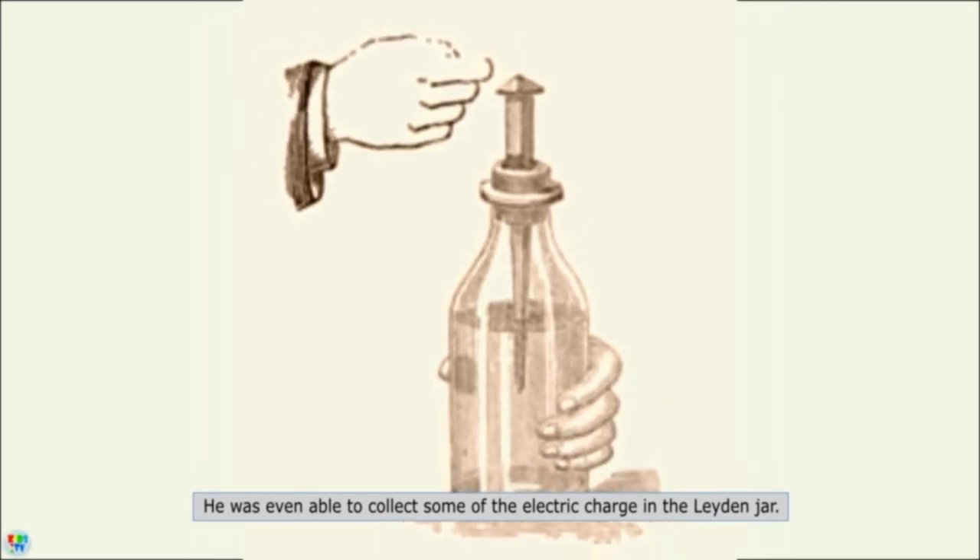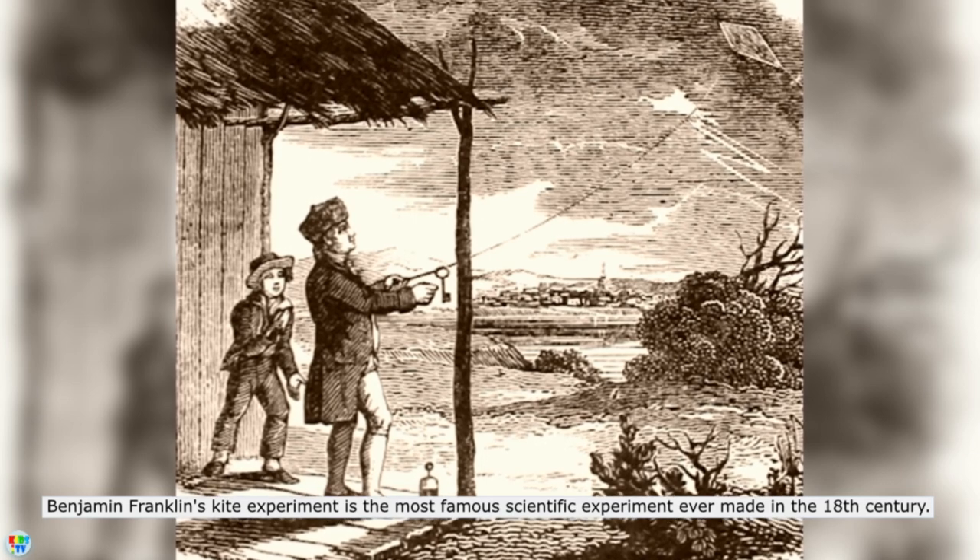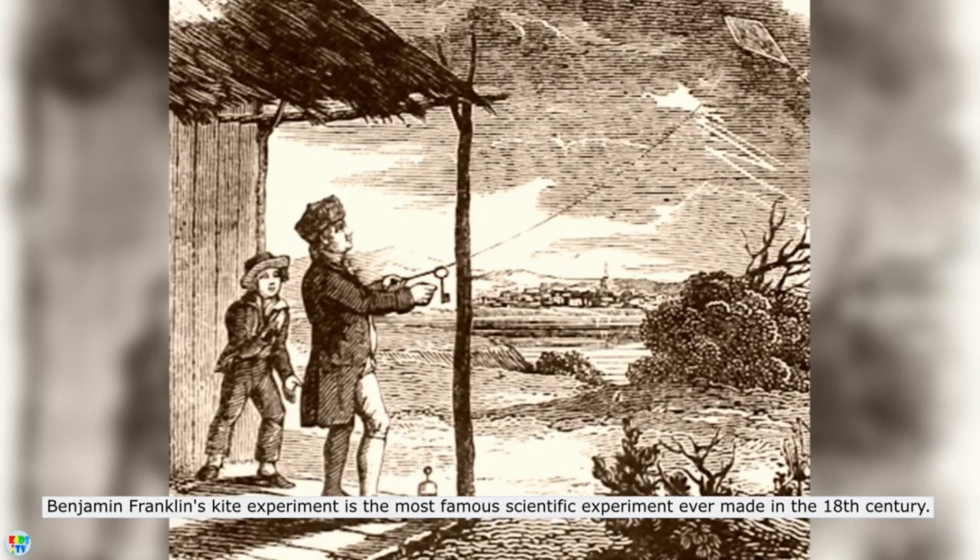He was even able to collect some of the electric charge in the Leiden jar. Benjamin Franklin's kite experiment is the most famous scientific experiment ever made in the 18th century.